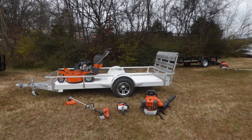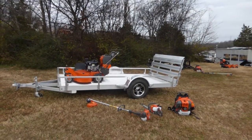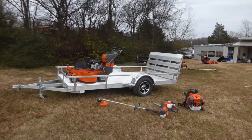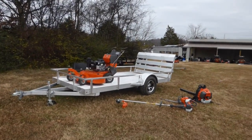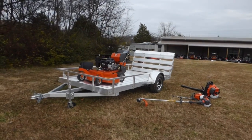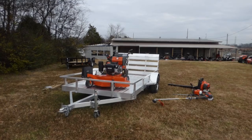We're here at SLE Equipment located in Nashville, Tennessee. Today we're going to look at the Husqvarna W448 Walk Behind mower with the 18 horsepower Vanguard engine. You can find this package as well as others on our website at SLEEquipment.com.